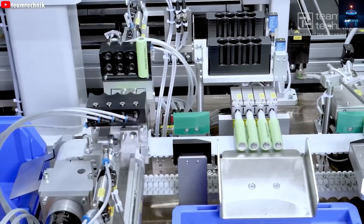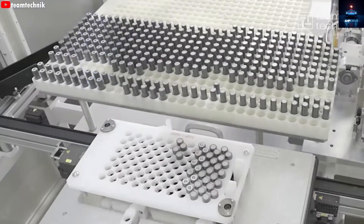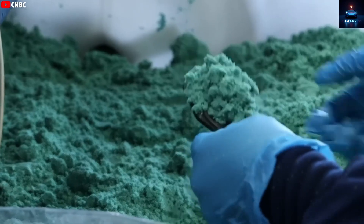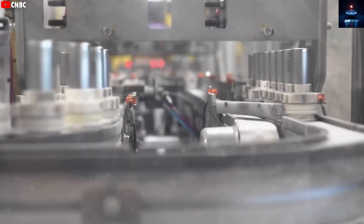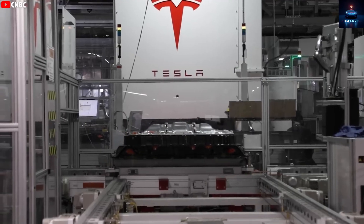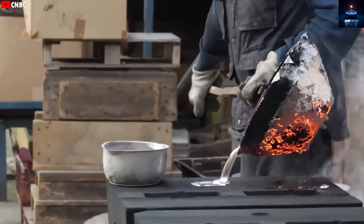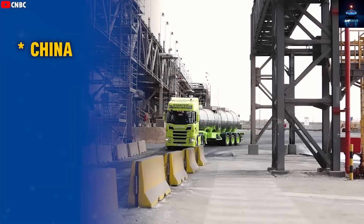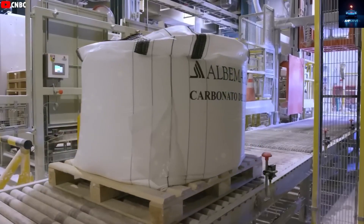Lithium-ion batteries are not expensive just because of lithium — they often include rare and expensive elements like cobalt and nickel. Cobalt especially is costly and comes with serious ethical concerns. Around 70% of cobalt used today is mined in the Democratic Republic of Congo, where working conditions are under heavy criticism. In contrast, aluminum costs just around $2,200 per ton and is mined in many places, including China, Australia, and India. Its supply chain is more stable and less controversial.